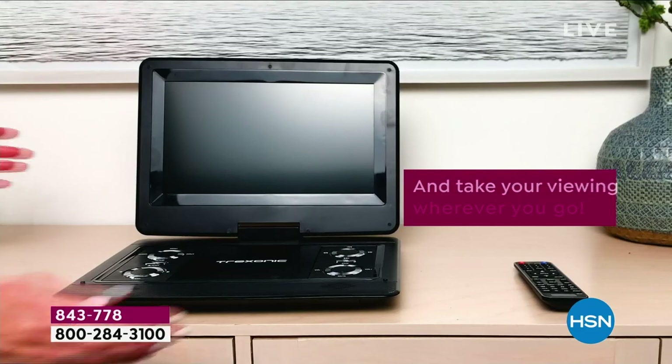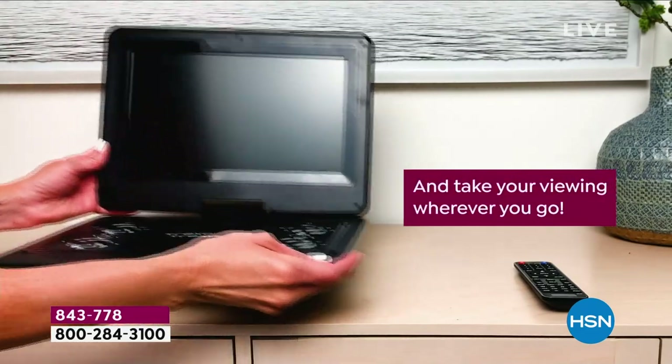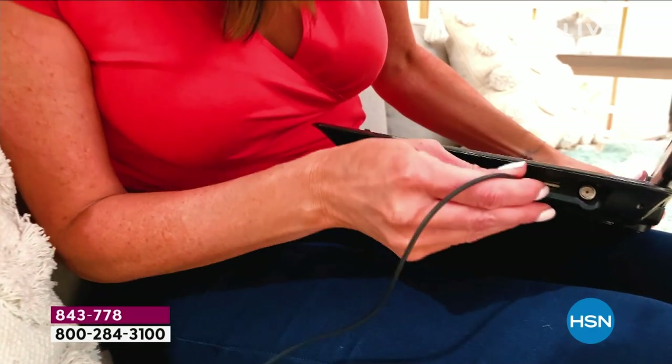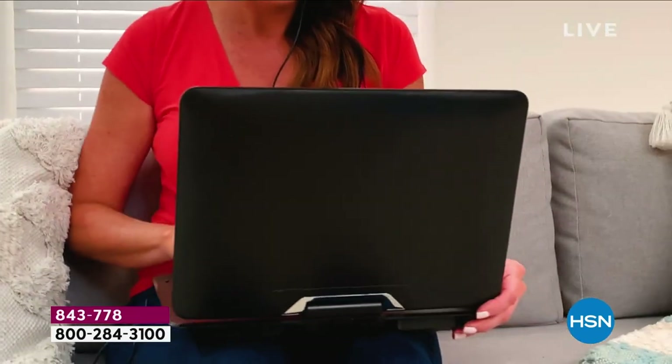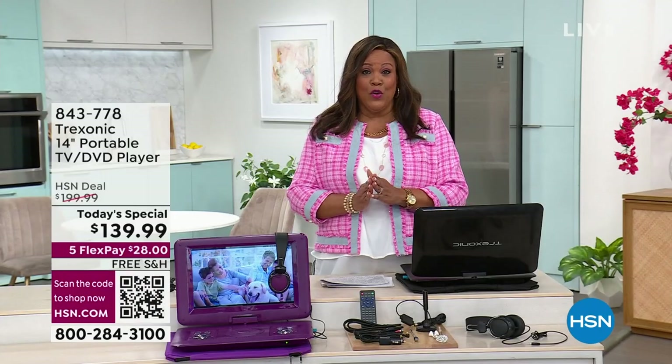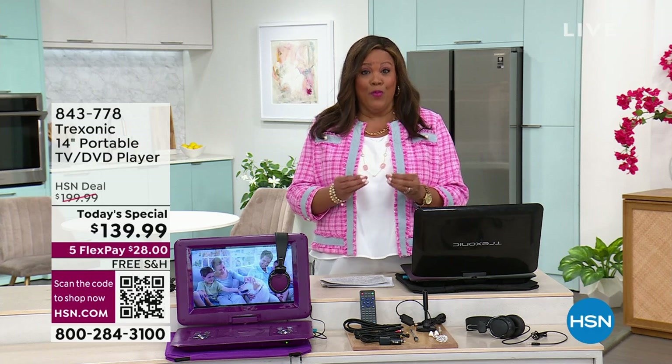You're going to get your remote, you just insert your DVD, and you can watch your favorite holiday movie. Let's take a look at this because it's pretty unbelievable. Just a year ago, we did have a special very similar to this — a Treksonic with the DVD player, but it had a smaller screen and a larger price tag.